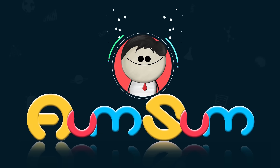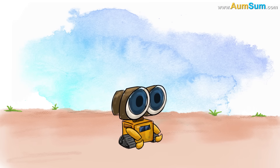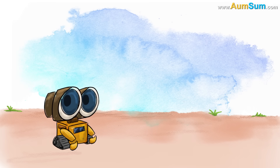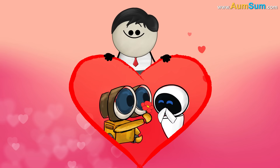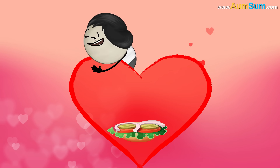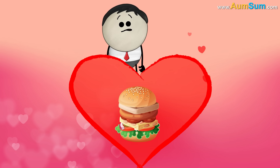It's AumSum Time. The Human Heart. Just look at this machine. You remember him, right? It's Wally, the iconic robot who meets Eva and falls in love with her. Have you ever been in love, AumSum? Yes. I can see it now — two soft buns, cheese, tomato. My burger. Oh, AumSum.